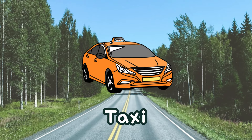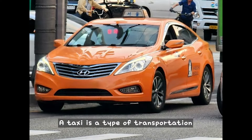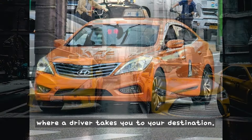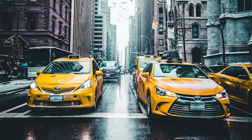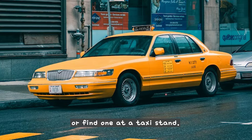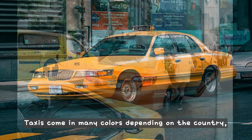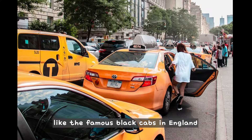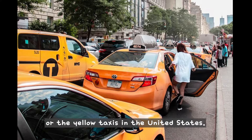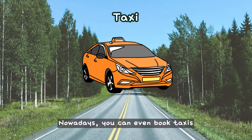A taxi is a type of transportation where a driver takes you to your destination. You can usually wave to stop a taxi or find one at a taxi stand. Taxis come in many colors depending on the country, like the famous black cabs in England or the yellow taxis in the United States. Nowadays, you can even book taxis with a phone app in many places.